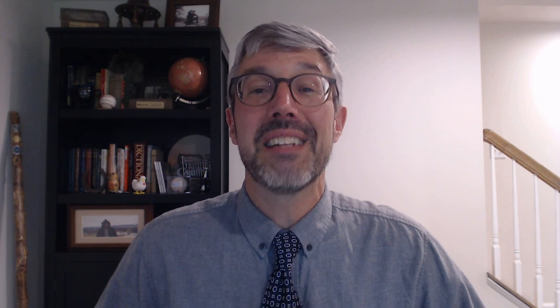Keeping a well-stocked medicine cabinet is key to address the headaches that life throws at you and your family. So what should absolutely, positively be in there? That's what we're going to find out today with family medicine physician Dr. Neha Villas. She's one of the many experts at Cleveland Clinic who pops into the podcast to share health information that you can use and trust. So get a pen, and let's get that medicine cabinet shopping list together.